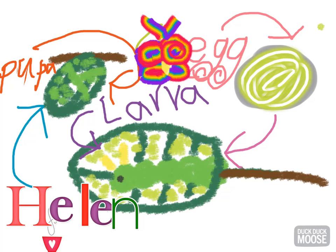First, it will be an egg that's white. On a leaf, it will stay for one or two weeks.